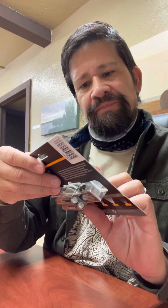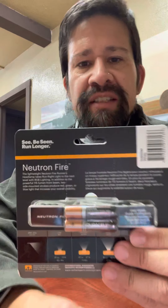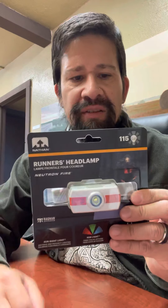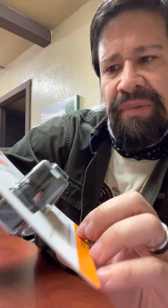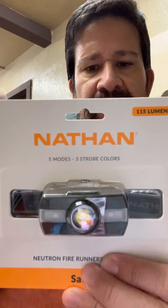Here's a runner's headlamp — this one is called the Neutron Fire. It does use batteries, but what's really cool is that it comes with batteries included, which is a nice touch. When you buy a headlamp and it requires batteries that aren't included, you have to go find them. The Neutron Fire has five modes and three strobe color options: red, green, and blue. So you're not always shining a white bright light at cars — you're shining a different color which makes it easier for drivers to see you without being blinded.